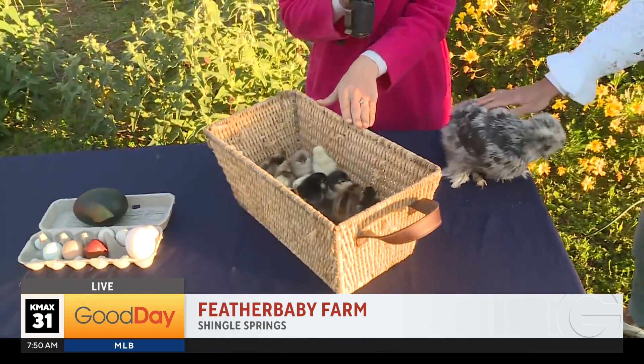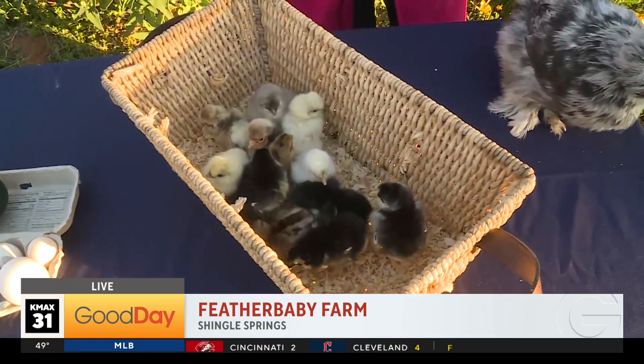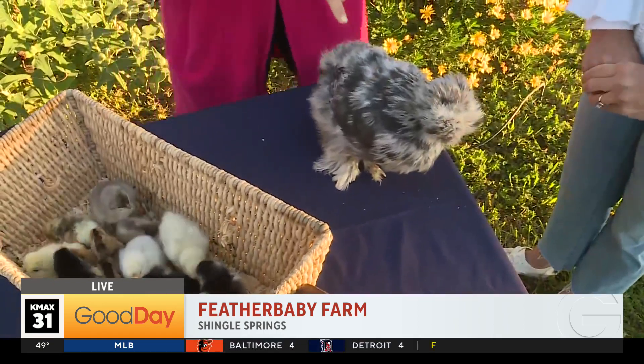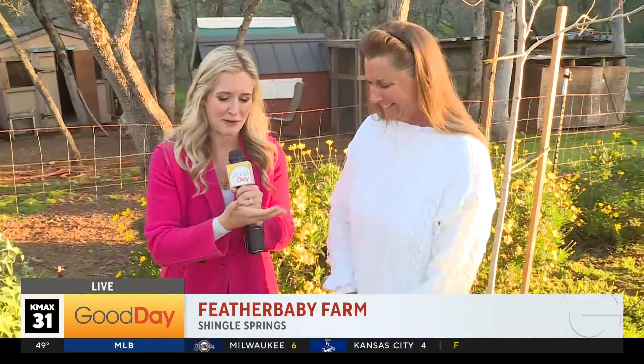These are about three-day-old chicks here at Feather Baby Farm in Shingle Springs. And this little girl, she's about four to five months old. This is a Silky. This is Wendy, owner of Feather Baby Farm.